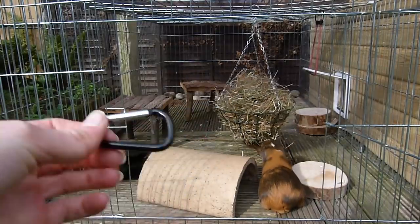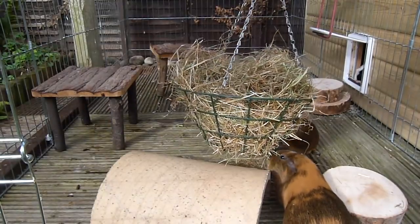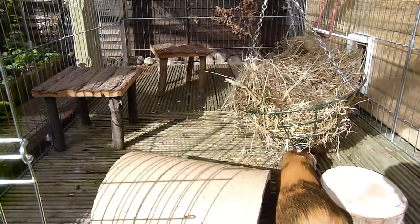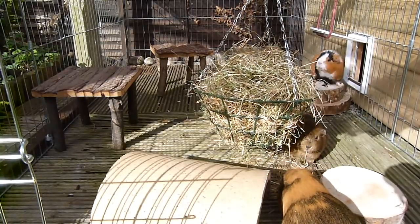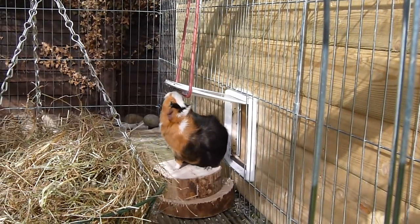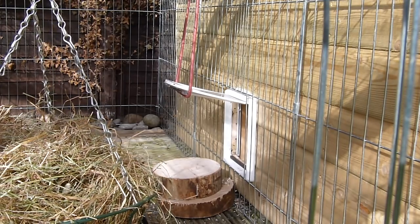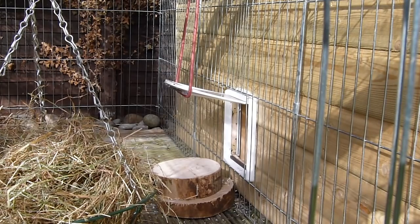On the inside of the outdoor run they have quite a few things to keep them interested and occupied. There are some more of those wooden shelves which they love, another tunnel hideaway to keep safe in, and they're having some hay out of a flower hanging basket which works really well — it just hangs on to the top of the run. Over here you can see the cat flap is held up with a bungee cord, so the guinea pigs don't have to do anything to get through.